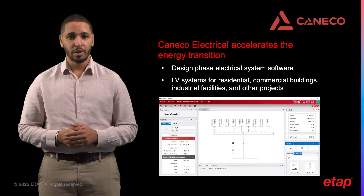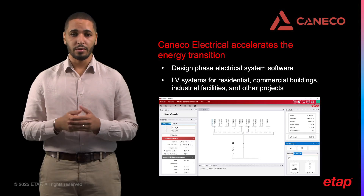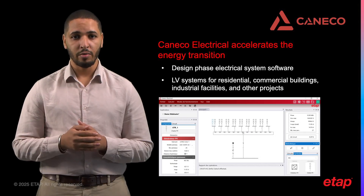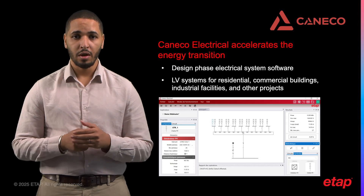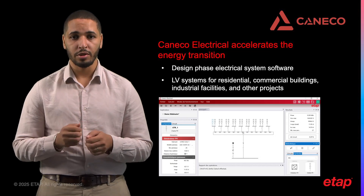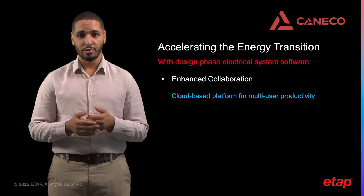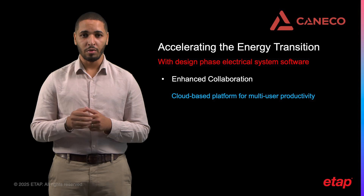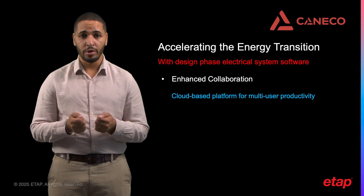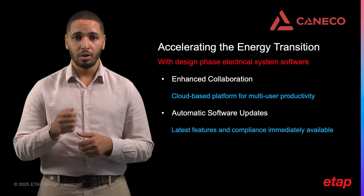Caneco Electrical is developed by the same team that designed Caneco BT, the leading software in France and Europe for designing low-voltage electrical systems, in use for more than 30 years. Caneco Electrical is a tool to accelerate the energy transition during the design phase, enabling you to design low-voltage systems for residential, commercial buildings, industrial facilities, and other projects. Enhanced collaboration: the cloud-based platform allows multiple team members to work on the same projects regardless of physical location, streamlining workflow, reducing errors, and improving overall project efficiency.